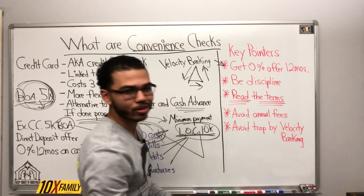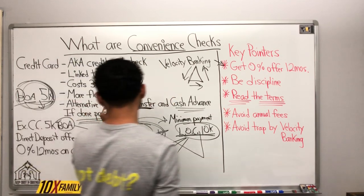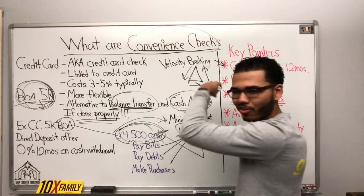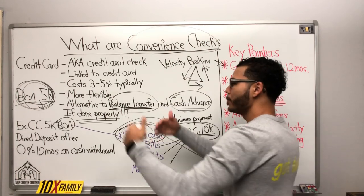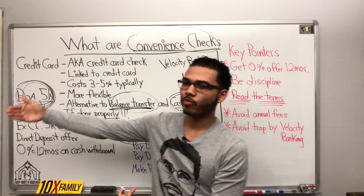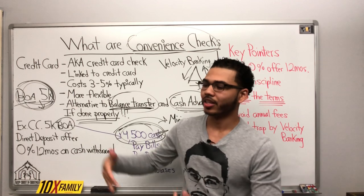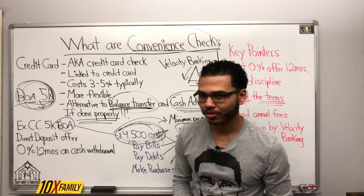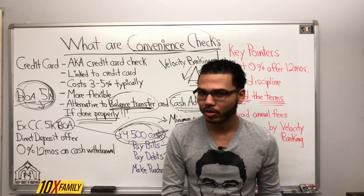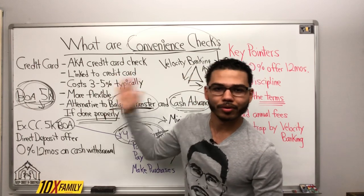Don't fall for the trap. If you're young, don't fall for balance transfers, cash advances, or convenience checks. Don't fall for any of that. Build your credit. Pay your bills on time. Don't spend more money than you make. Live a 50% lifestyle — where you live on 50% of your income — and you'll never have to worry about this stuff.